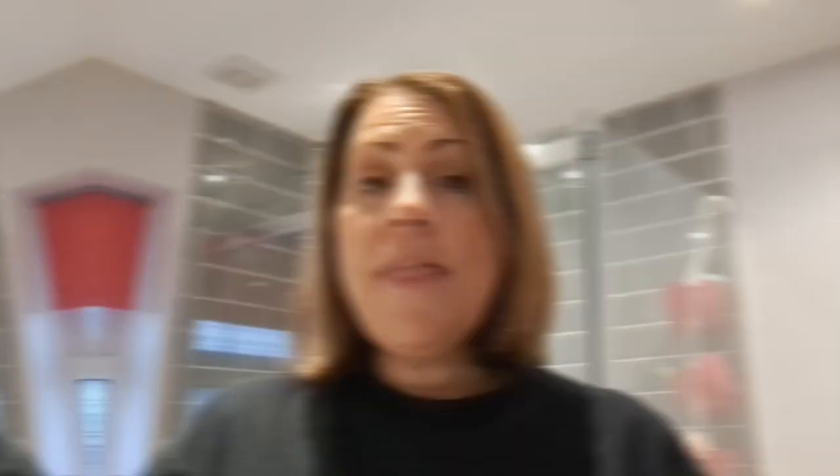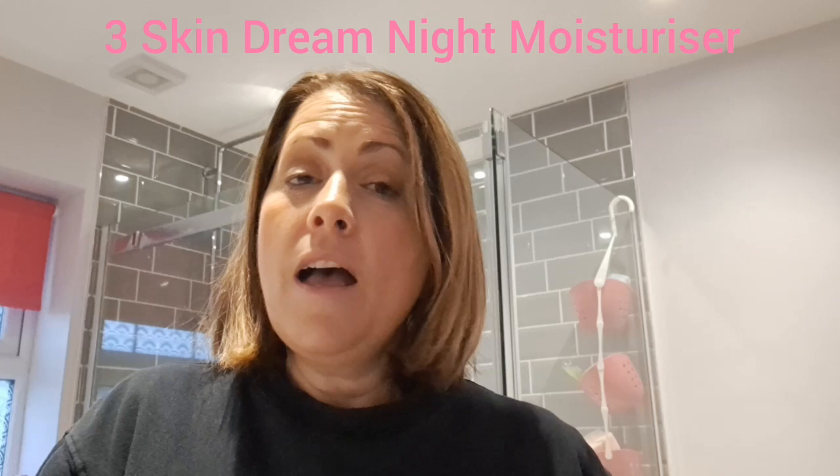The next product is our Skin Dream — my number three. I wear this actually all year round because it's my absolute favourite night cream. It's called Skin Dream, it is full of collagen and full of plumping ingredients. What you'll find, certainly during the winter, is it's all about nourishment, it's all about plumping and re-refining.